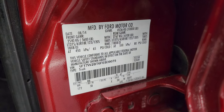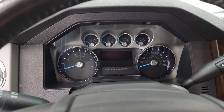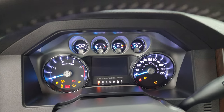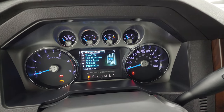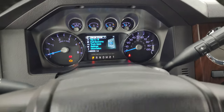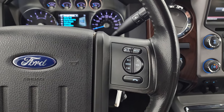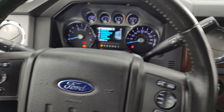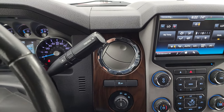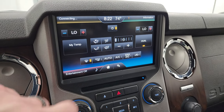I wanted to show you the tire and loading information sticker as well as the VIN sticker. Hopping inside — this one has 48,558 miles, a nice digital speedometer, and a compass display as well. Comes with the leather-wrapped steering wheel, Bluetooth and audio controls on the right, cruise controls and information center controls on the left. You get your automatic transmission shifter right there with the optional tap shift. This one comes with the MyFord Touch radio, and your climate controls right there.